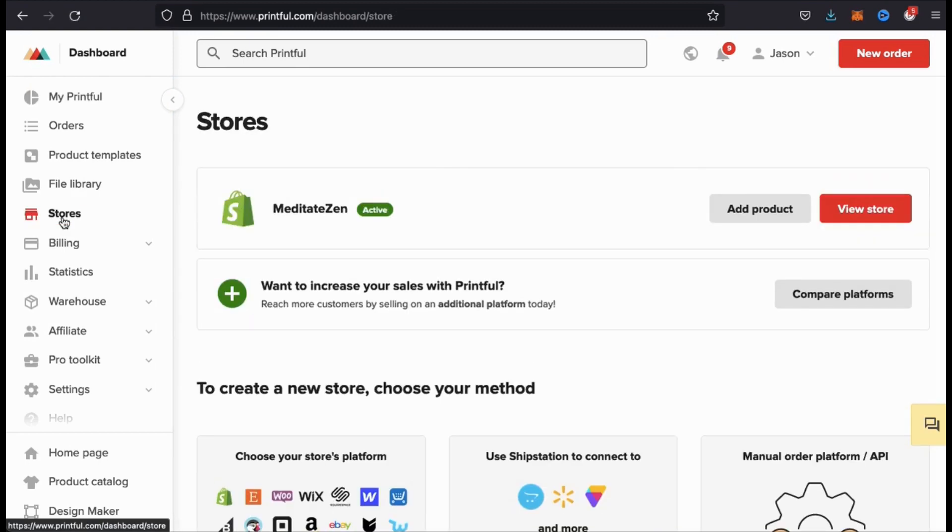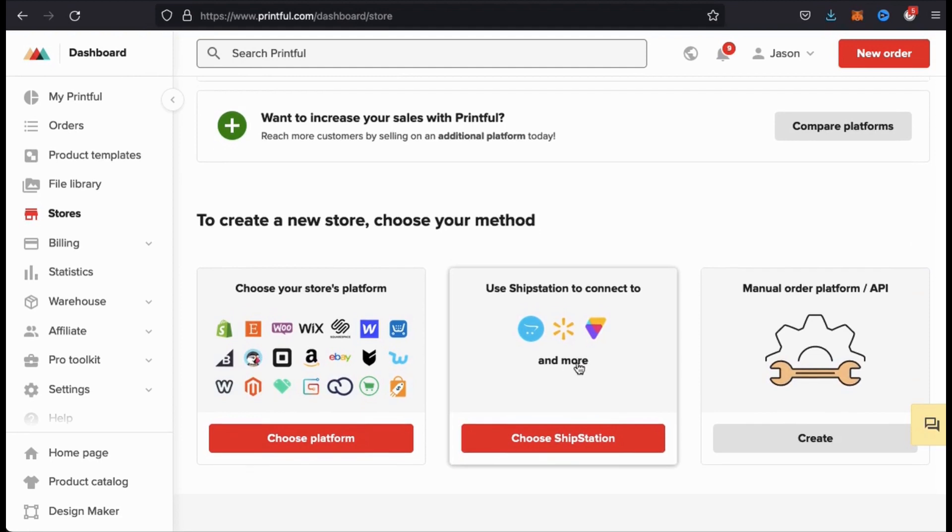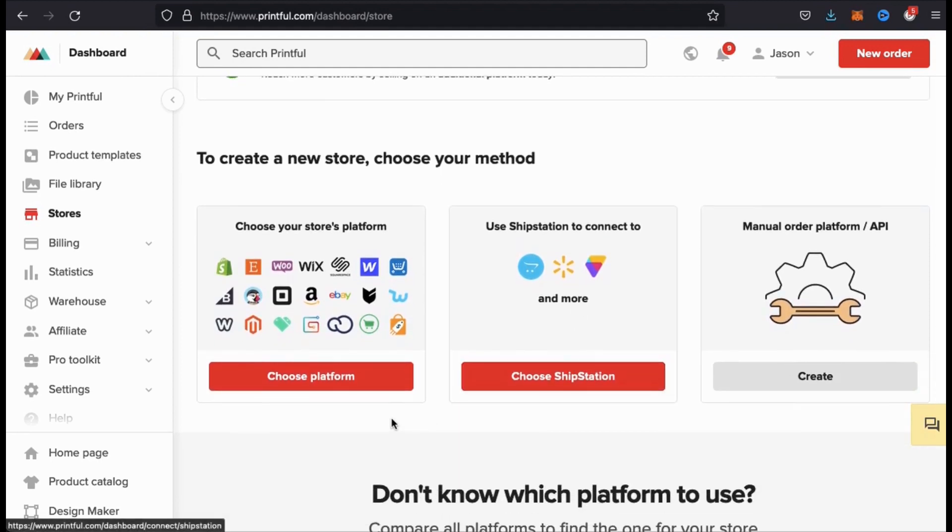Here's where you can view all the stores that are currently connected to your Printful account. As you can see, I already have one store connected, but now let's connect my Etsy store. If you scroll down, you'll see a section where you can create a new store. Printful offers several methods to build a store, but to connect our Etsy account, let's click on choose platform.